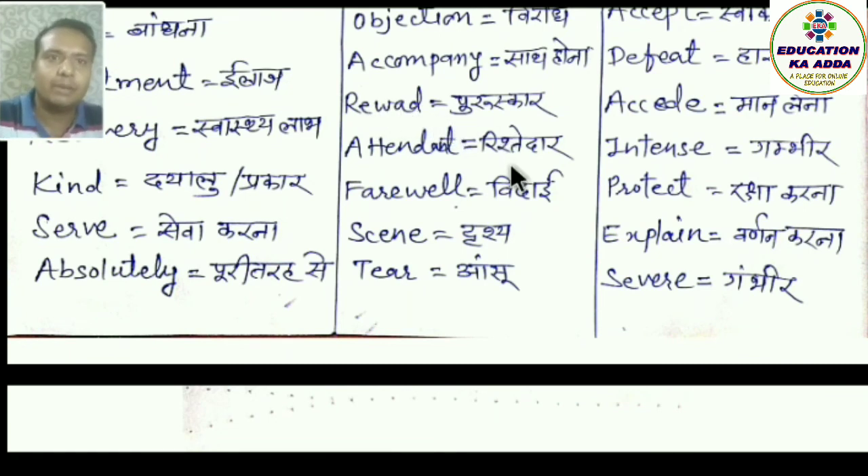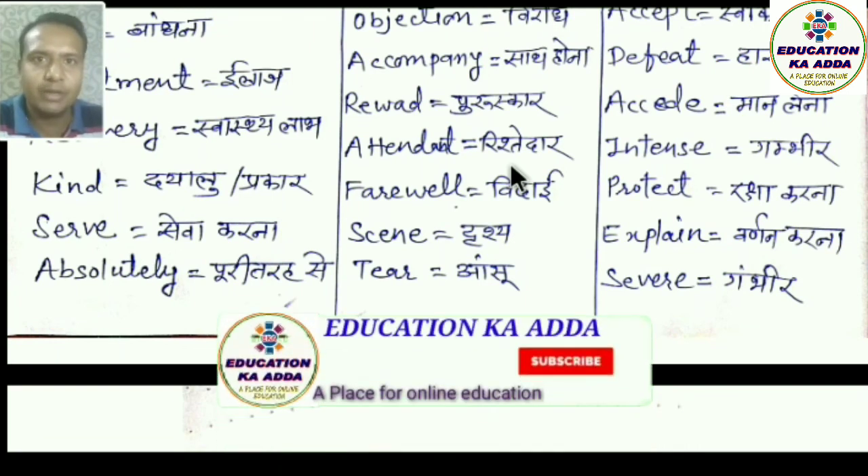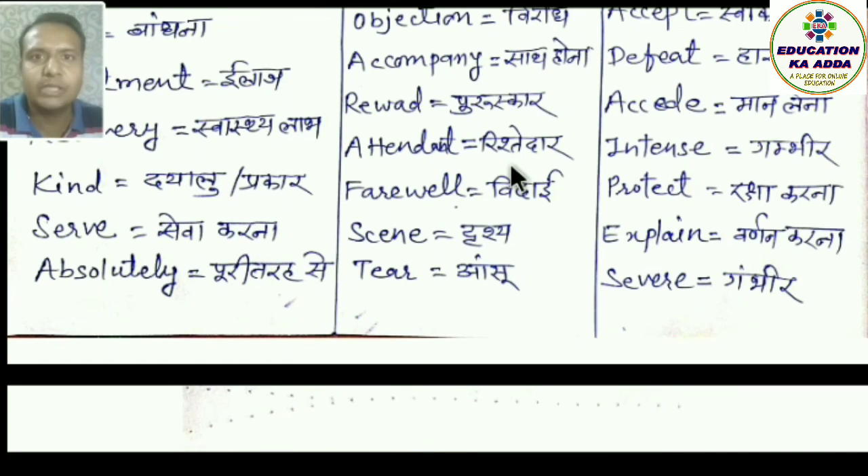Is prakar yeh video yahan par samapt hota hai. Yadi yeh video aap logon ko pasand aaya ho, zaroor like karein, share karein. Jinlogon ne abhi tak hamare channel Education Ka Adda ko subscribe nahi kiya hai, zaroor subscribe kar lein. Bell icon ko daba lein jisse hamare agle video ka notification aapko mil sake. Dhanyavad.